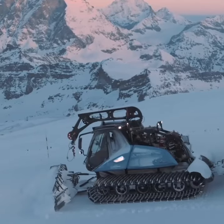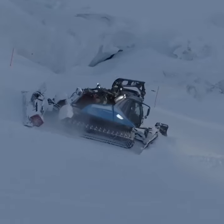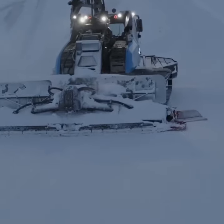Equipped with a front blade, these mighty machines move accumulated snow along the slope. Controlled from the driver's cabin with a joystick, the operator can maneuver the snow with remarkable accuracy.